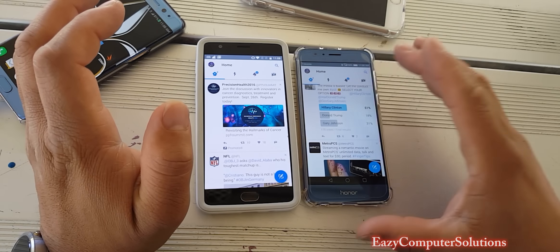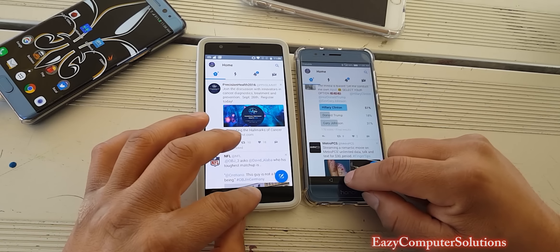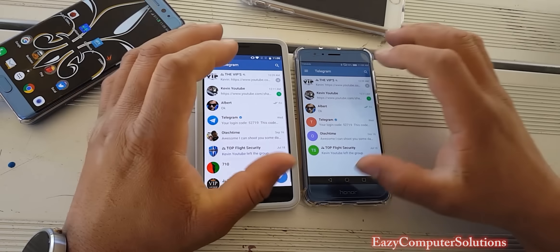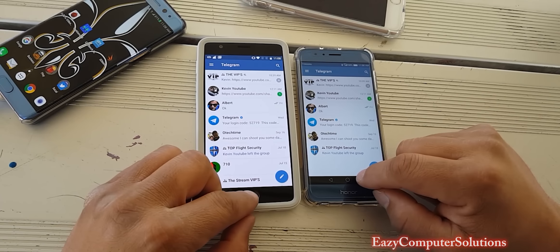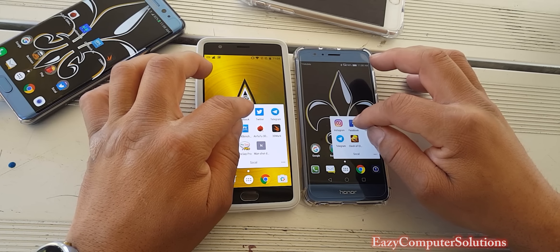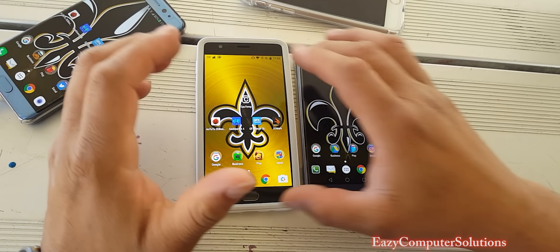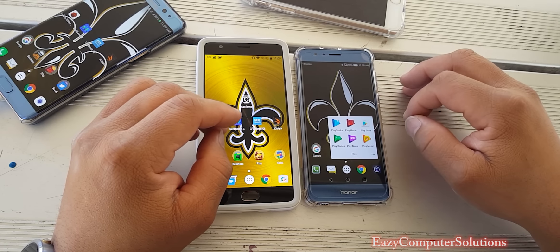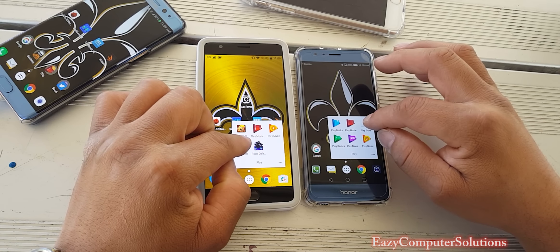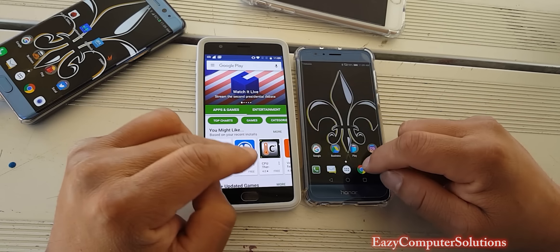Twitter opened up fastest on the Honor 8. Next we're going to open up Telegram — Telegram opened up about the same, a little fastest on the OnePlus 3. Let's go ahead and open up Facebook — Facebook opened up fastest on the OnePlus 3. Let's open up the Play Store — the Play Store opened up fastest on the Honor 8.